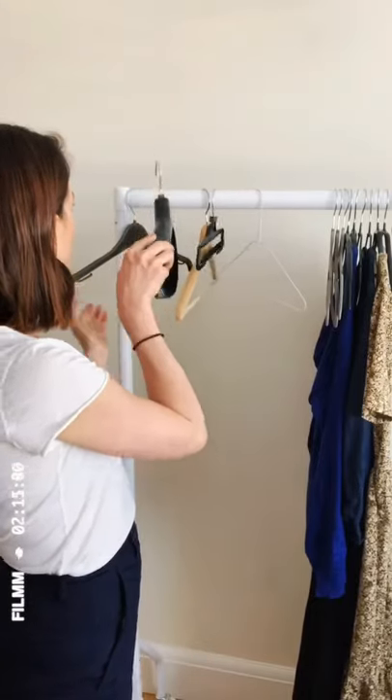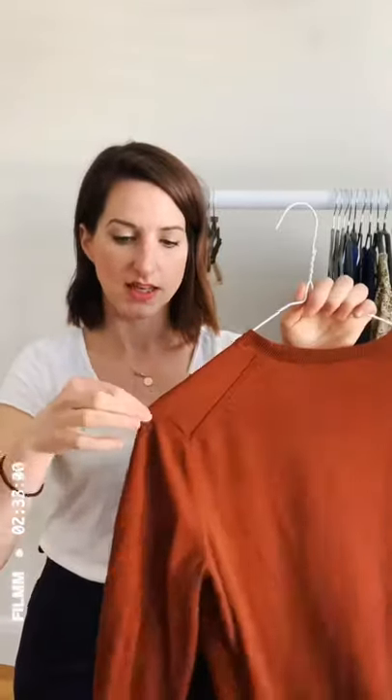Third up is my nemesis: the metal hanger. These are so bad for your clothes. They will — especially with your knitwear — give you marks where the corners are because they're really pointy, and you'll struggle to get them out. When you wear your jumpers you'll end up with that little pointy bit on the shoulder. They just damage your clothes. Yes they're strong and fairly slimline, but they're really angular, not smooth, and not non-slip so things tend to fall off. Just get rid of them.